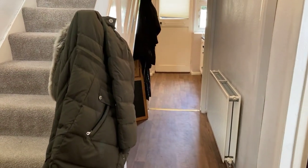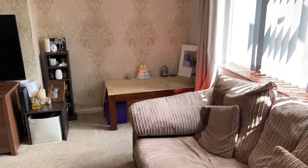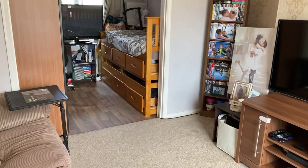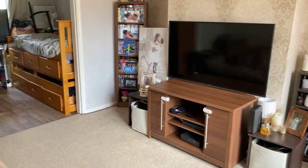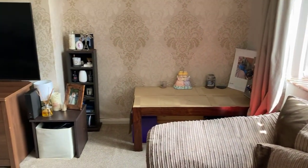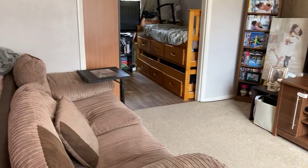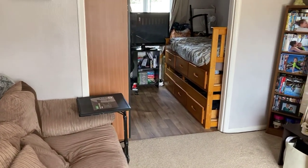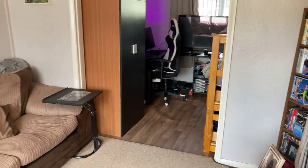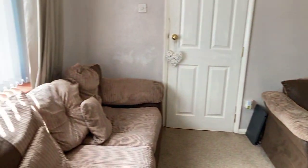So here we go, firstly through to the living room. It's a good size window to the front elevation, television point and central radiator. As I said, currently the dining area has been used as a third bedroom, but it's a good size — you can comfortably seat six adults in there, if not a couple more. There's also scope to extend through to the kitchen to have an open kitchen dining area, if you wished.